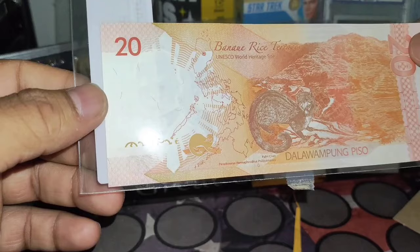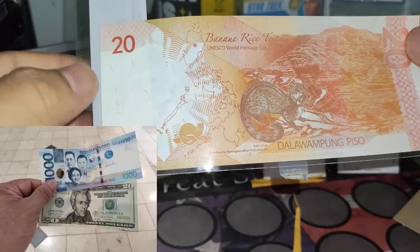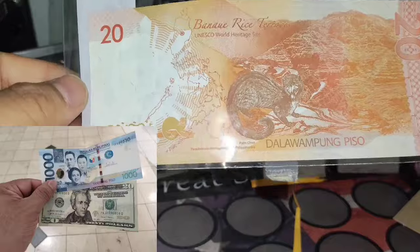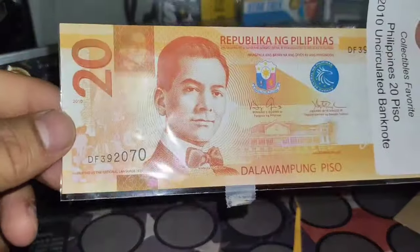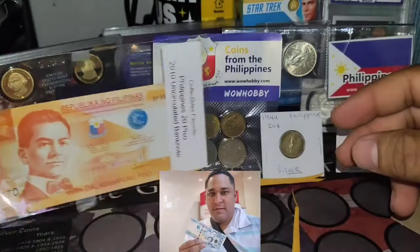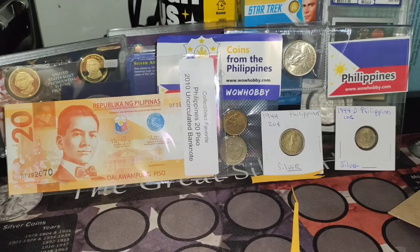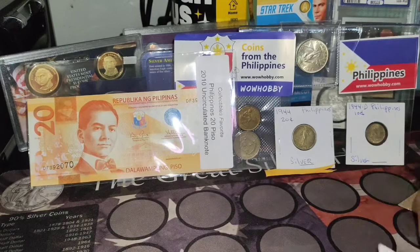This is 20 pesos — not a lot of money, maybe about 50 cents US. I know that 1,000 pesos translates to about 20 US dollars. So 20 dollars is basically 1,000 pesos. This is beautiful and nice. Like I said, I have one more package to go — this is all my Philippine coin collection.